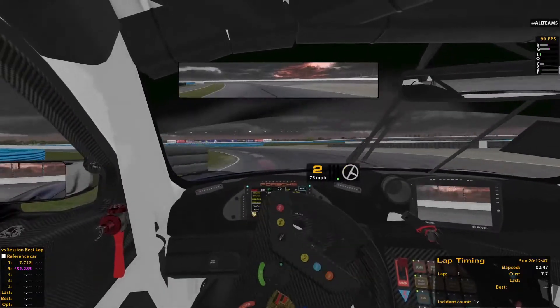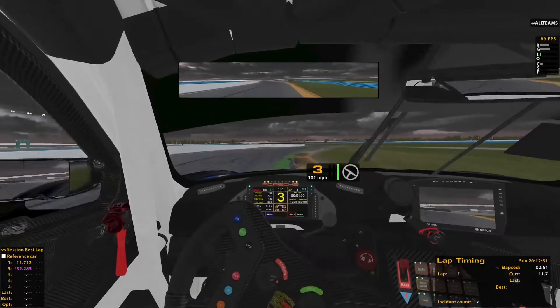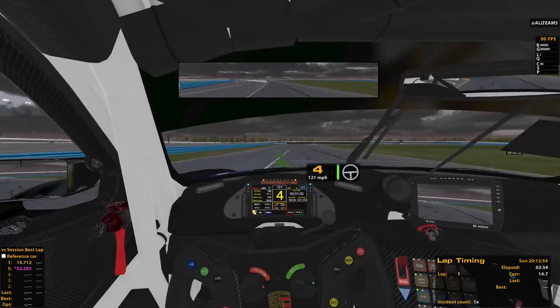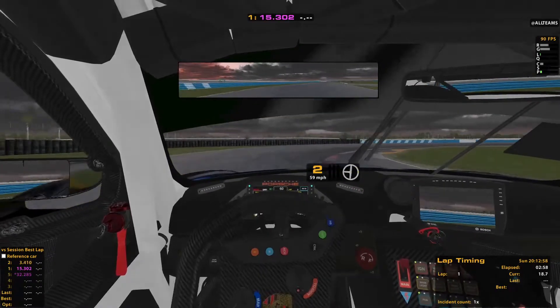Brakes are really good on it, I can already tell that from the first corner. Never had a car hop like that when I went over that bump, but brakes wise this thing is amazing.